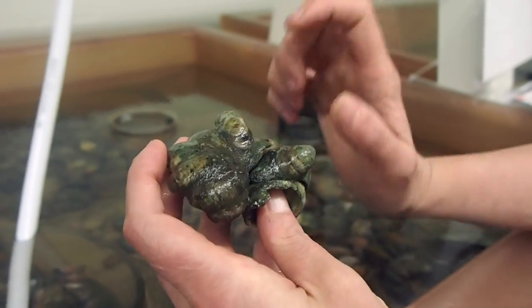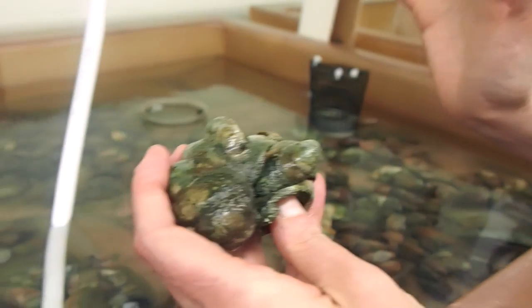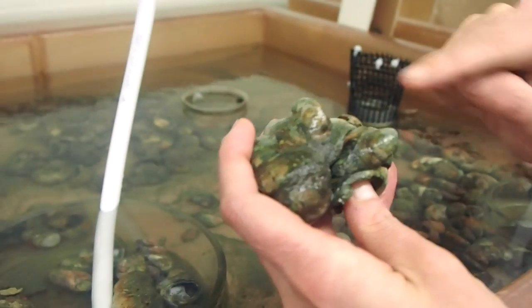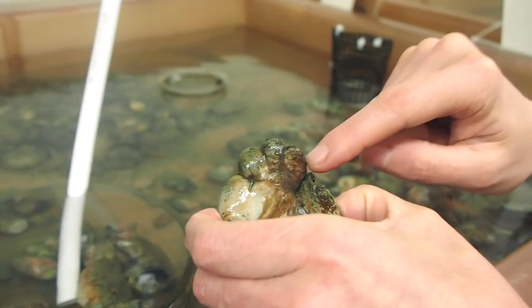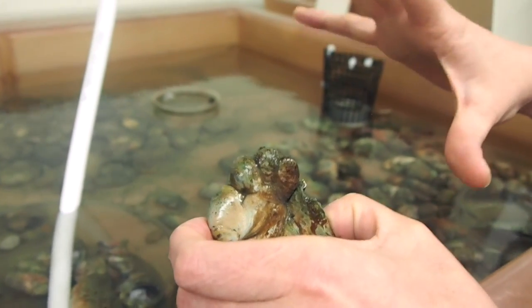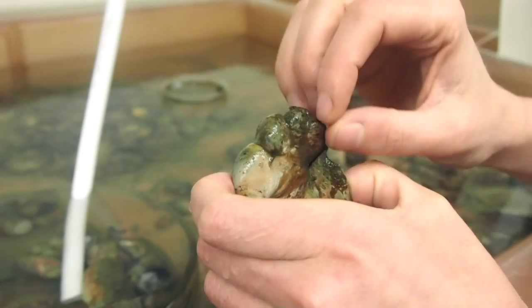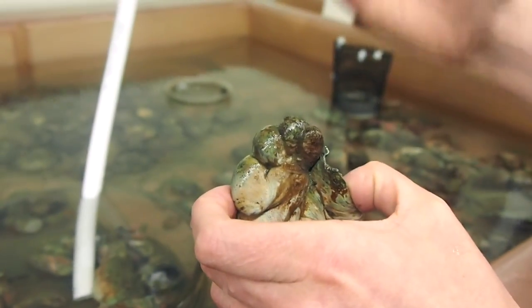The really cool part about the species is not just this stacking behavior, but also the sexual development. All of these small animals are males, and as they get bigger and as they age, all of these small males are going to transition into females as part of their normal development.